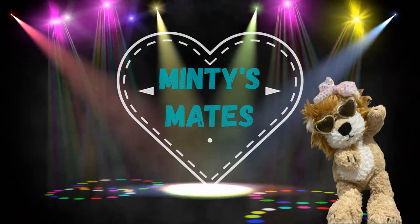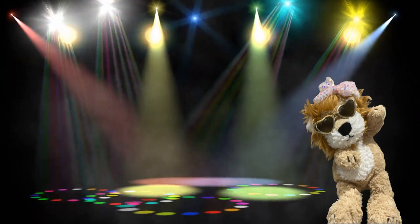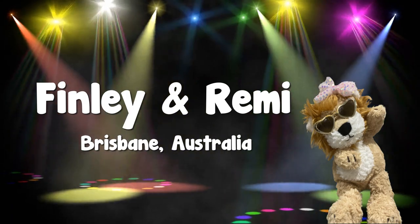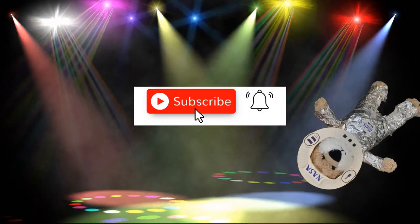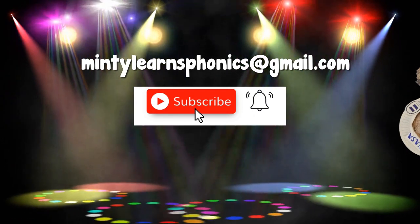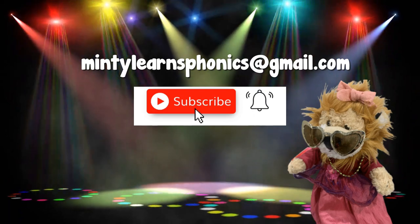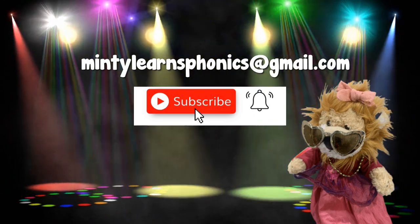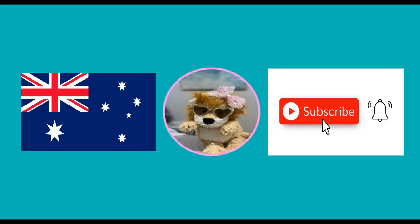Happy birthday, Minty! A big shout out to this week's Minties mates, Finley and Remy from Brisbane, Australia. Thanks for learning with us Finley and Remy. If you would like to be a Minties mate, ask an adult to subscribe and email your name to Minty. We can't wait to learn with you soon. The email information can be found in the description below. Bye!